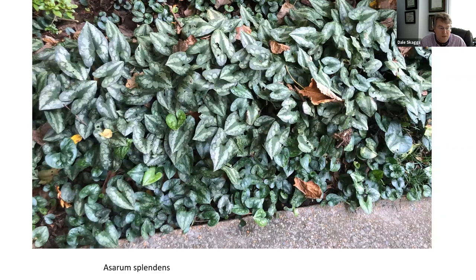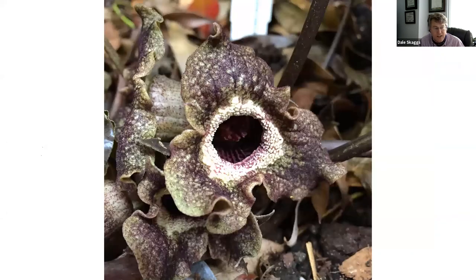Another evergreen perennial is Asarum splendens. Dale has been growing it for years and doesn't know why more people aren't using it as a shady ground cover. It's a good spreader, not too aggressive, with interesting flowers that you have to lift the leaves to see. A beetle pollinates them — the plants exude a pheromone that attracts beetles which walk around inside the flower going from flower to flower.